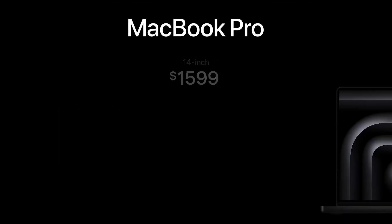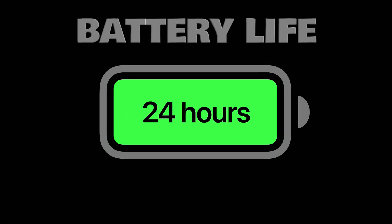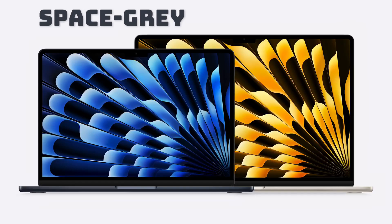I pre-ordered the fully specced out M4 Max Pro with a nano-texture display. Battery life is impressive — up to 24 hours — making it perfect for all-day use. Available in space gray and silver.